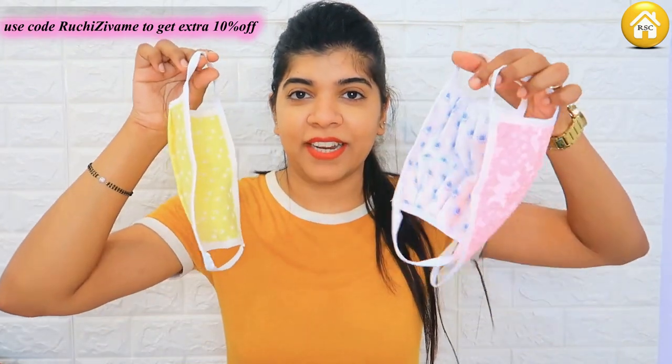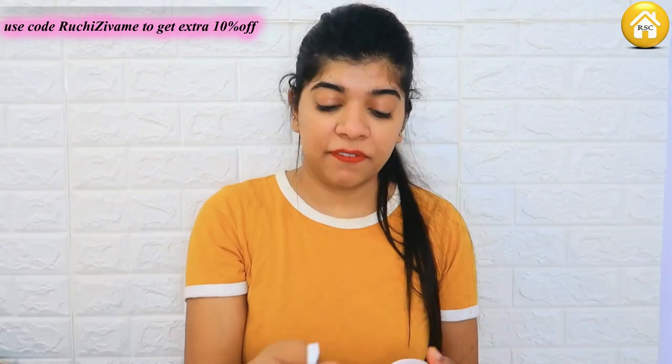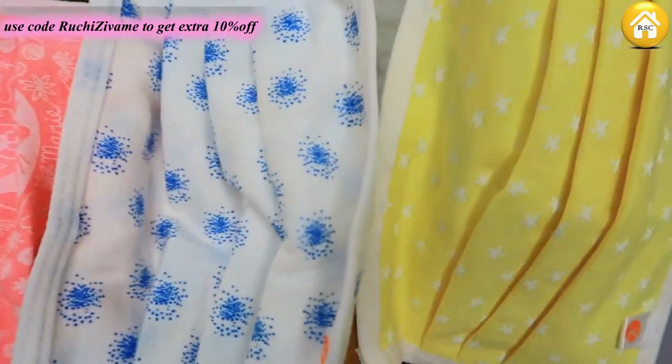After that, I have also ordered some masks. Because I had all the typical masks and wanted something a little more fancy, so I ordered three masks from Zivame. They have very good layering and a perfect fit. These masks come in three prints — one is white, one is pink, and the third one is lemon yellow. I will show you all the night suits and the links are in the description box.